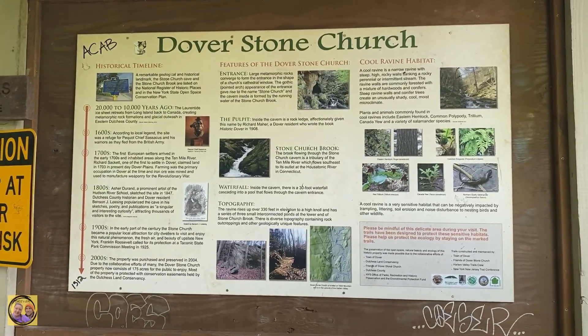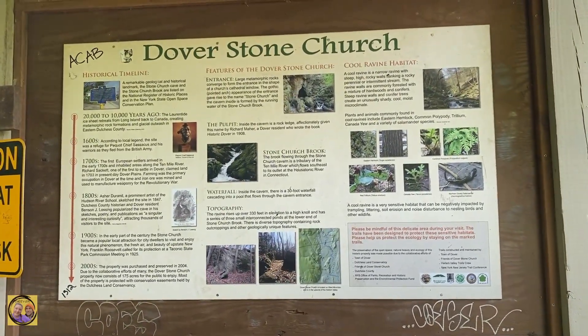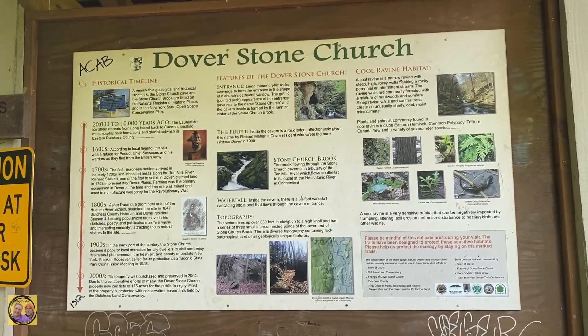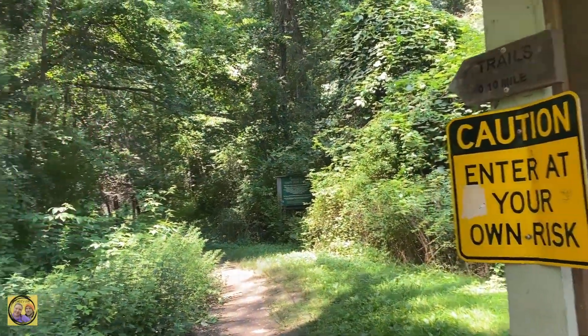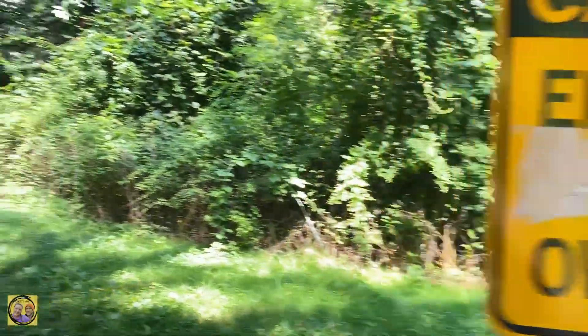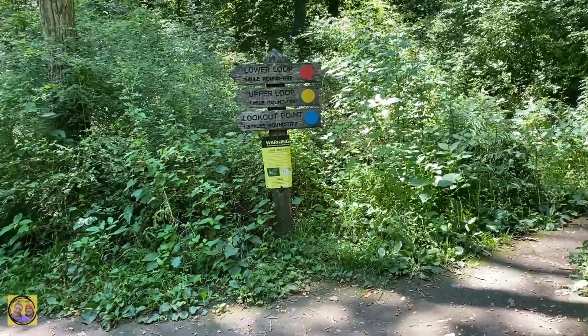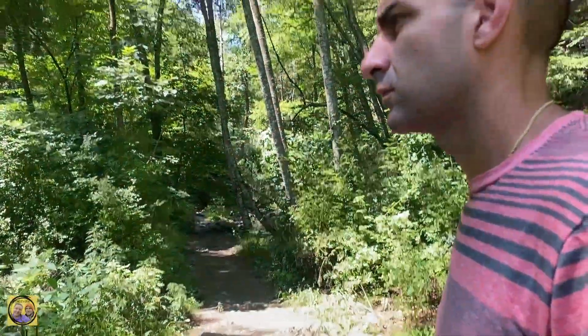It's marshy over there, but I do hear some water up ahead, so maybe we're getting closer. Feel free to pause the video — here's a little bit of a timeline of the Dover Stone Church history. There's a 30-foot waterfall inside, and this dates back 20,000 years ago. It looks like we have a tenth of a mile to get there. Enter at your own risk. There are more trails here — one mile from the trailhead — but we're not going to do the trails today.